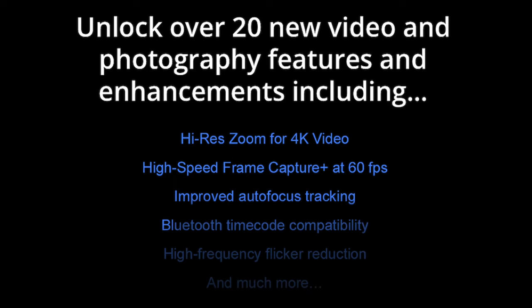One of those features is high-res zoom for 4K video, which simulates parfocal zooming — you can zoom in without having to touch the lens and without any breathing at all, which is a really big deal for focus compensation. We also have high-speed frame capture at 60 frames per second giving you around 19 megapixels, improved autofocus tracking, Bluetooth timecode capability, and high-frequency flicker reduction that was previously available for stills now being brought to video.